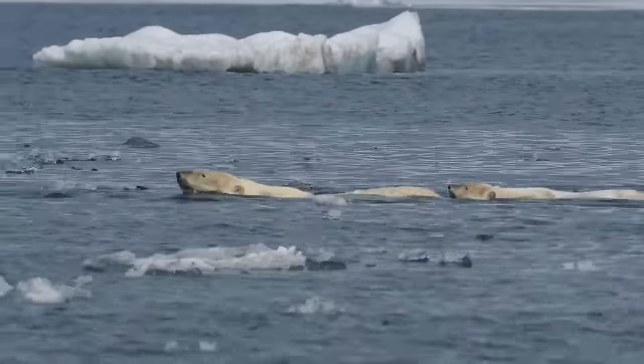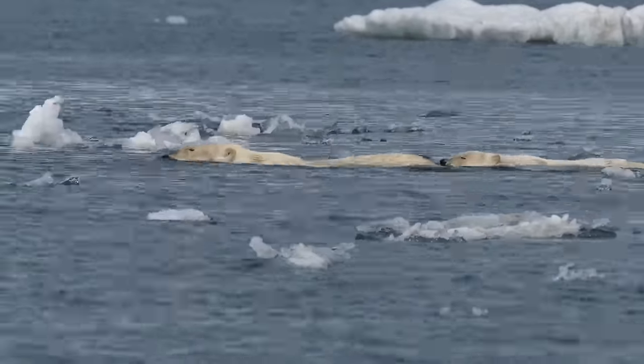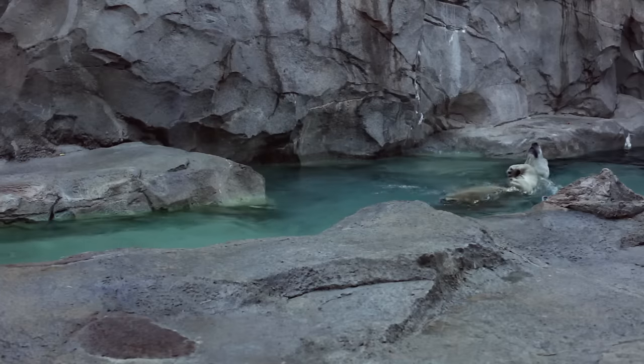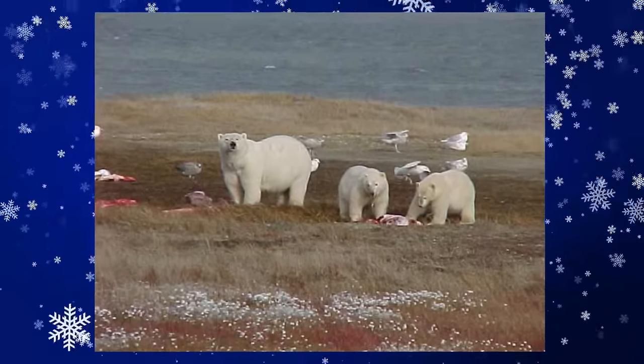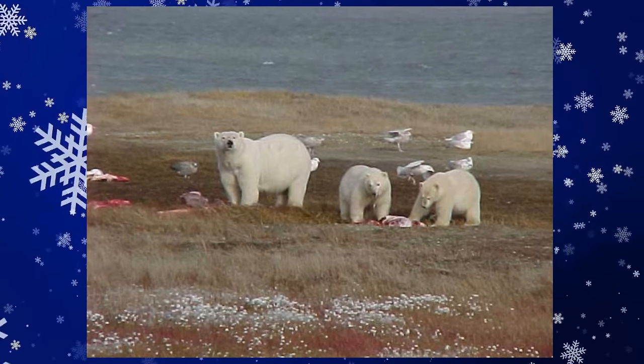Mother polar bears keep their cubs out of the water because cubs don't have enough body fat to stay warm, and it could be very dangerous for them to walk around with freezing wet fur. Aww, poor little cubs.